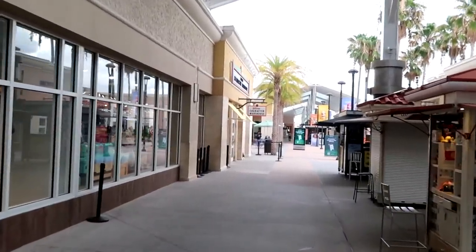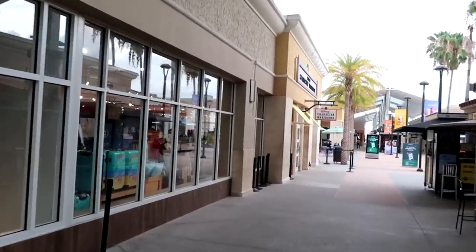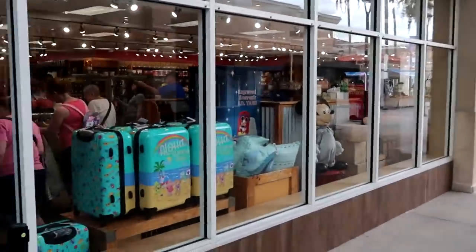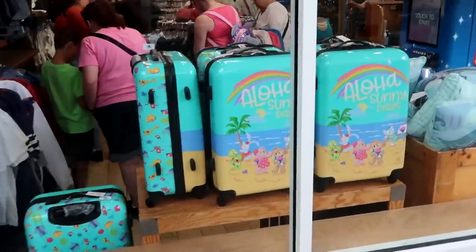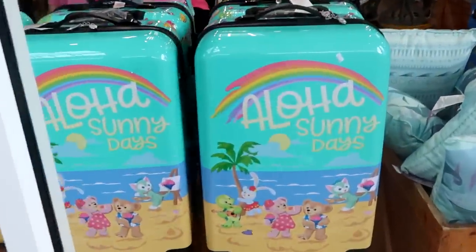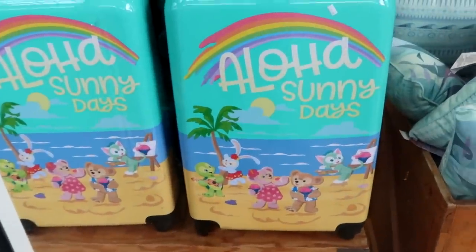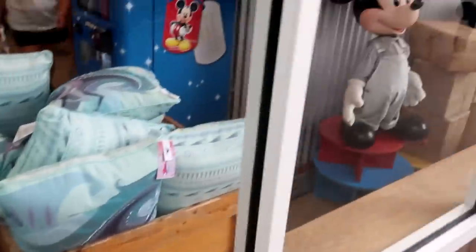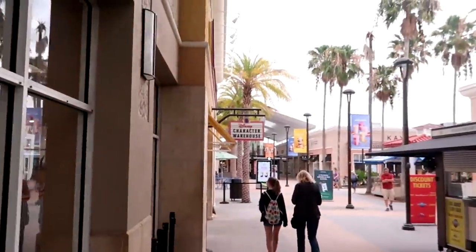We're in pretty good shape here. The Disney Character Warehouse is right over here and there's no line at all to get in. I do want to point out some new suitcases — check out this luggage from Disney Aulani. Aloha Sunny Days — like that is amazing. I am really excited to get in here.